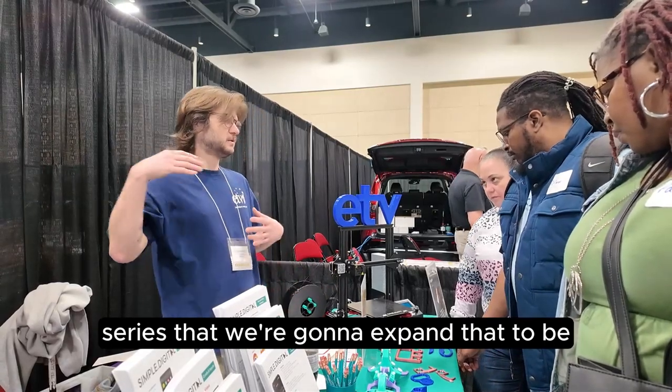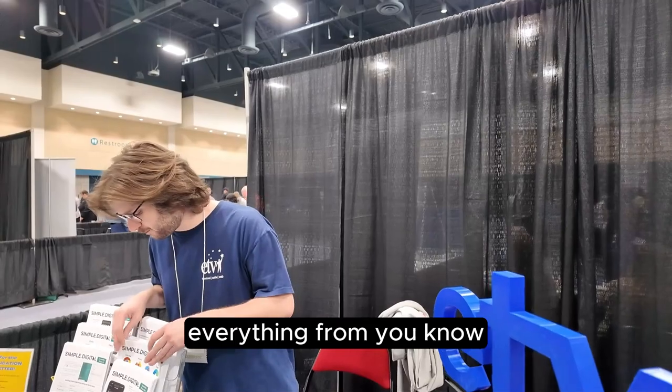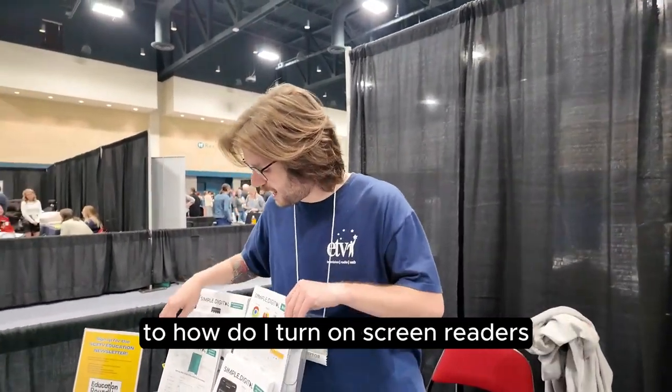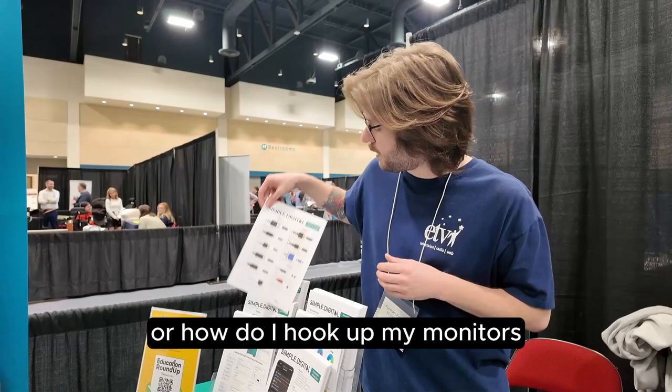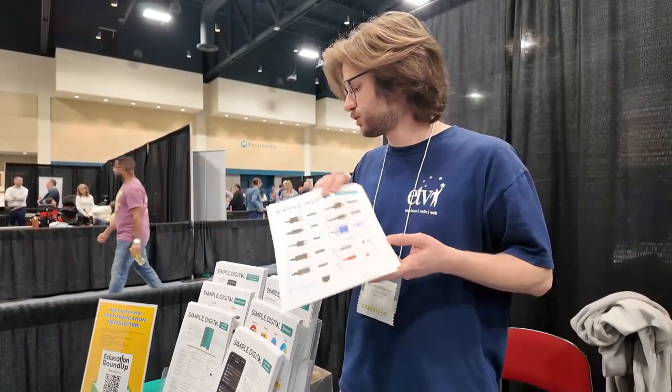We're going to expand that to be social studies, science, all sorts of stuff — everything from interacting with or refreshing a browser, to how do I turn on screen readers, or how do I hook up my monitors. It has cord guides, where to plug in, and use cases.